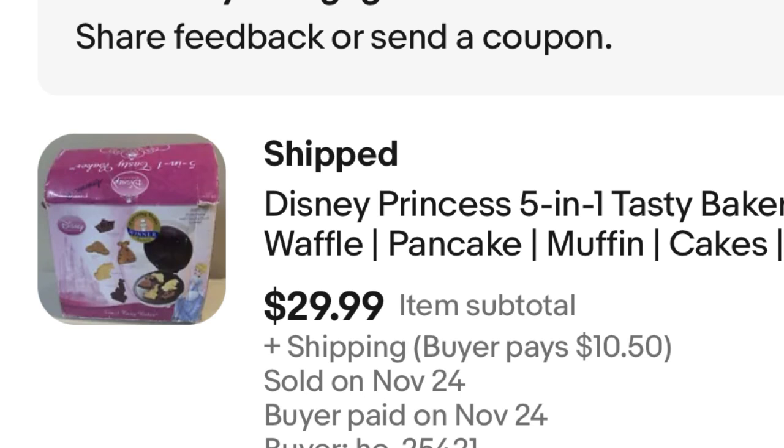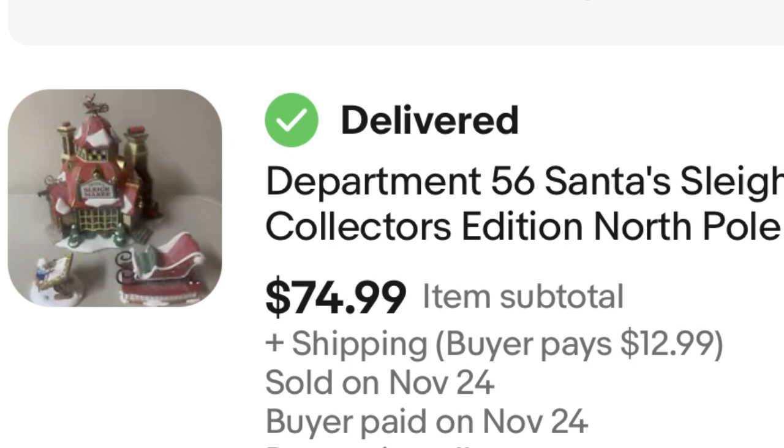Next, we have a Department 56 Santa's Sleigh Maker. Department 56 is what you want to be looking for around this time of year because they sell, and they sell for really good money. Often people offload them for hardly anything. This one I paid $10 for — it was a larger set. I sold it for $75, so that's a $65 profit. Great find, great sale.